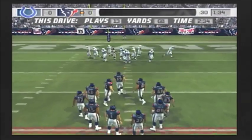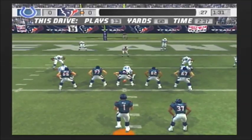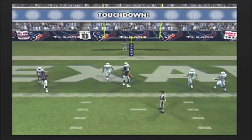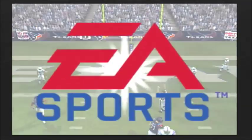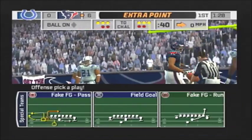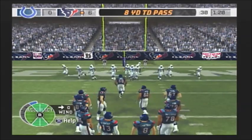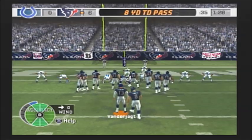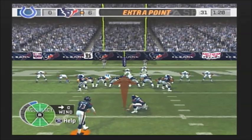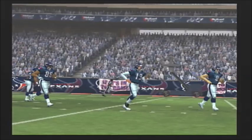Nine yards will get them six points. Throwing — touchdown! This is a good play by the offense in the red zone. The wide receiver breaks away and comes up with a catch and a touchdown. The extra point attempt is good.